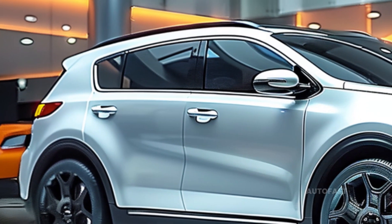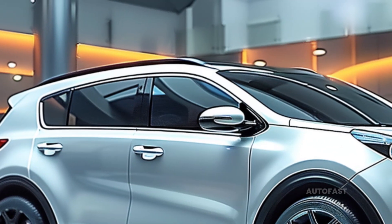Additionally, we take a look at the hybrid and plug-in hybrid automobiles that Kia has available for purchase.